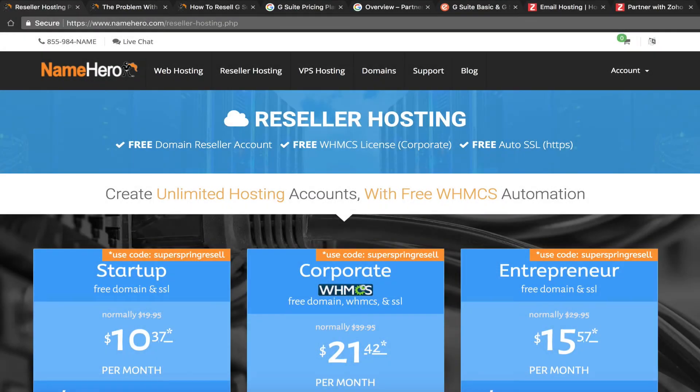Hi everyone and welcome to NameHero.com, the leaders in high speed cloud reseller hosting. Today I want to talk about reselling email services to your customers. This is a question that comes up again and again on our ticket desk, our live chat, and on our phone, so I wanted to cover this in a video and talk about your options when it comes to offering your customers email.